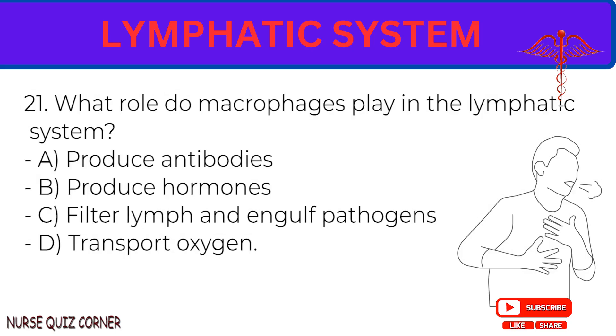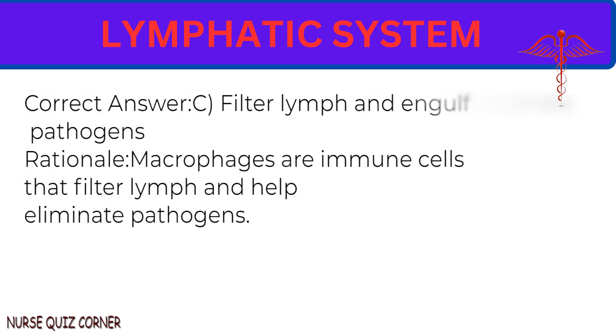Question 21: What role do macrophages play in the lymphatic system? A. Produce antibodies. B. Produce hormones. C. Filter lymph and engulf pathogens. D. Transport oxygen. Correct answer: C. Filter lymph and engulf pathogens. Rationale: Macrophages are immune cells that filter lymph and help eliminate pathogens.